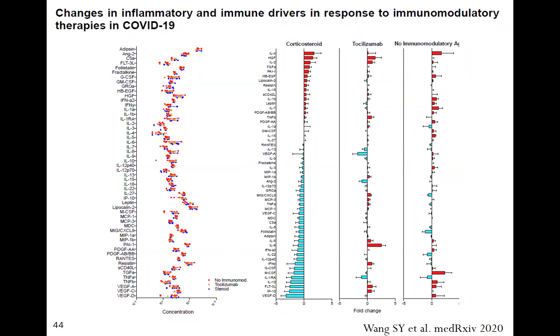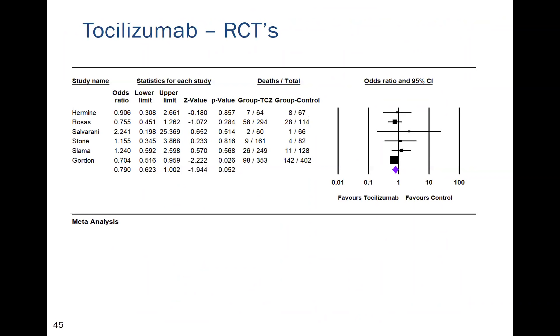A study comparing the immunological profile of corticosteroids versus tocilizumab showed that steroids both up- and down-regulate cytokines in a really positive way, whereas the effect of tocilizumab was erratic and unimpressive. Looking at all randomized controlled studies of tocilizumab, including the REMAP-CAP study, overall benefit is marginal. The positive effect in REMAP-CAP was probably because inadequate doses of corticosteroids were used.